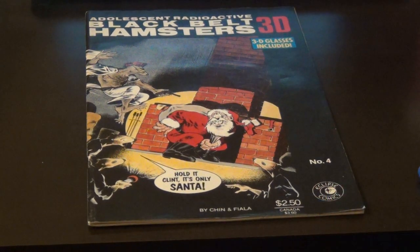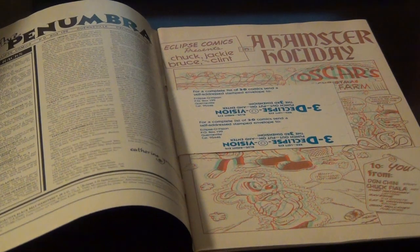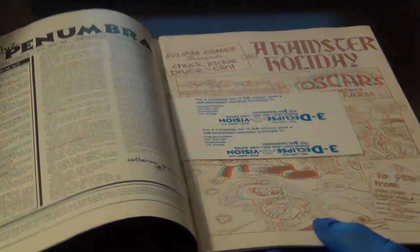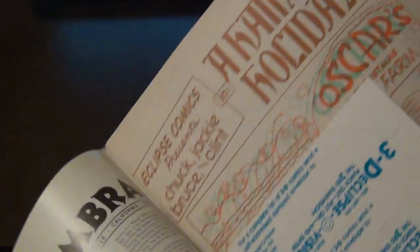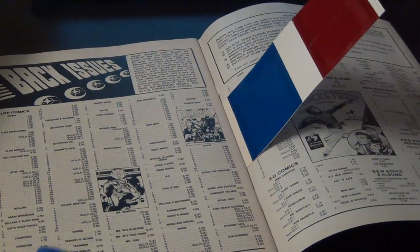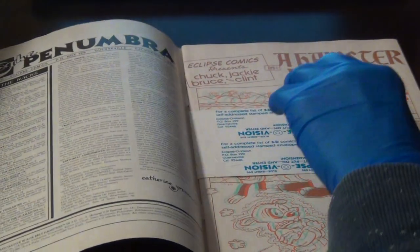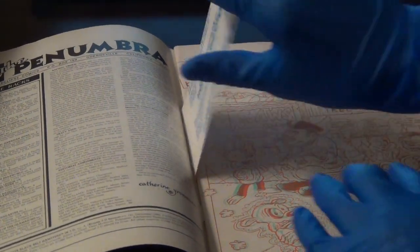Trying to read this would probably give you a headache, because it was a 3D comic. You can see the 3D glasses are still attached here. Here are the red and blue lenses — you would detach them and construct the 3D glasses, and then you would look at the 3D images that are on the comics.